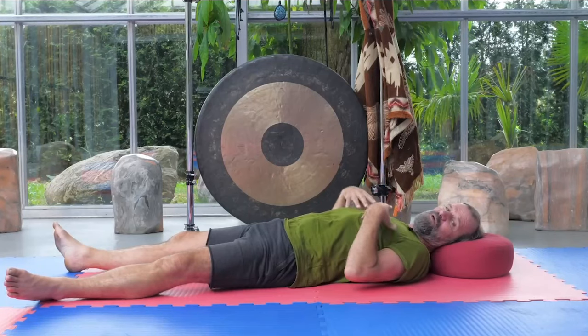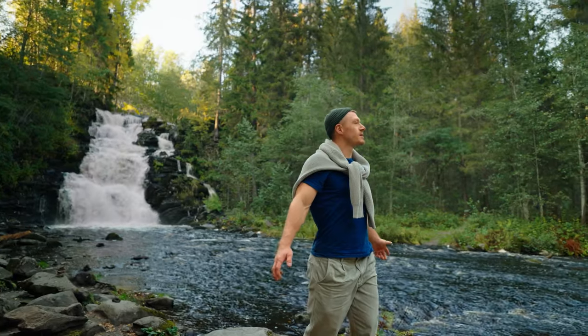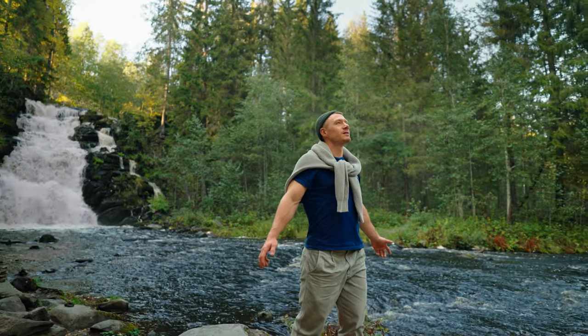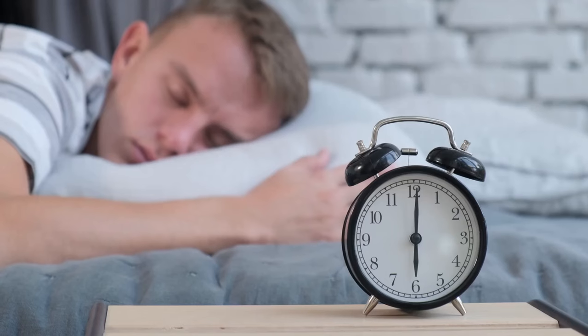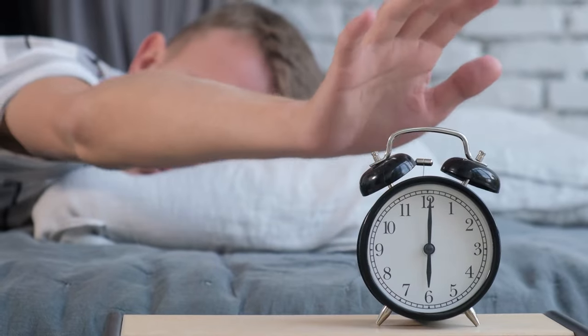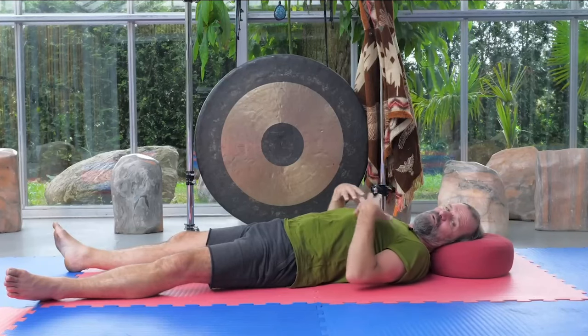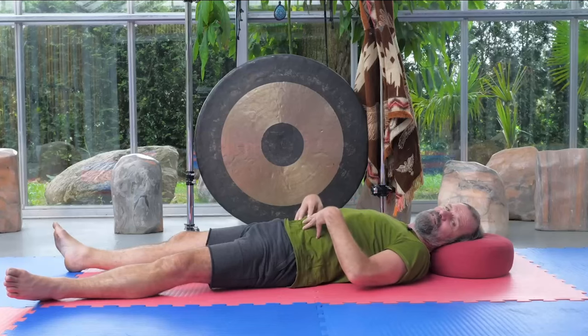Wim Hof is just this breath guy who helps with breathwork and really puts you in a state that is beneficial — something that is actually going to bring you out of that negative state. When you wake up in the morning, you're just like pissed off, you're annoyed, your alarm is going off, you don't want to get out of bed. This Wim Hof breathing method helps change your state from that negativity into something more positive, where you're more susceptible to positive influences.